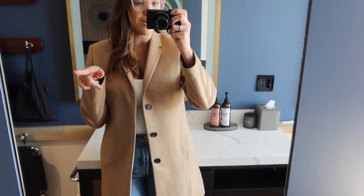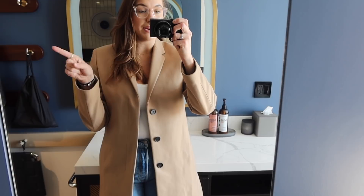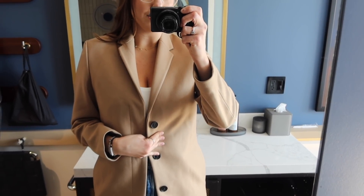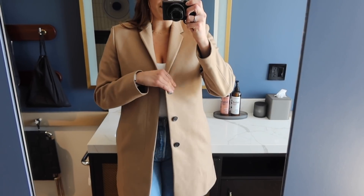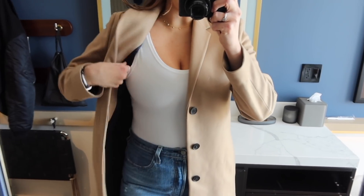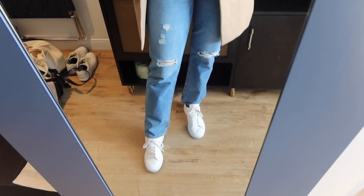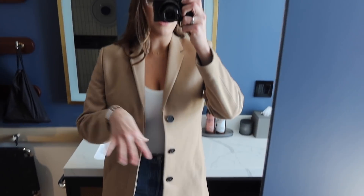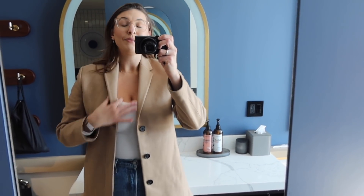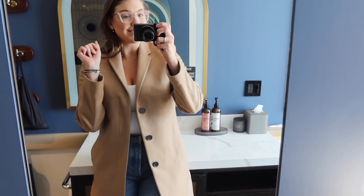I'm wearing the pea coat I got at the thrift store in my last vlog — it's a Coast jacket and I love it. Then I'm wearing a Spanx bodysuit in white and my new Levi's classic 501 jeans. That's my outfit. We are now checking out — unfortunately the staycation is over, but the day is not done. We're headed to get margaritas and Mexican food now.